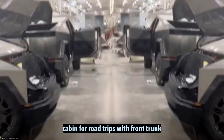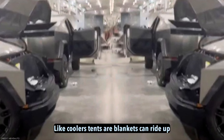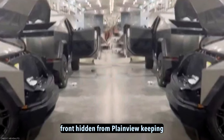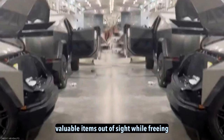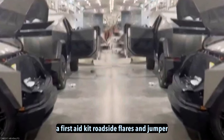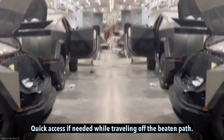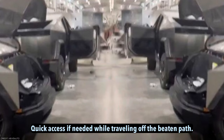For road trips, the front trunk offers secure stealth storage. Things like coolers, tents, or blankets can ride up front hidden from plain view, keeping valuable items out of sight while freeing space in the rear. Emergency supplies like a first-aid kit, roadside flares, and jumper cables can also discreetly live up front for quick access if needed while traveling off the beaten path.